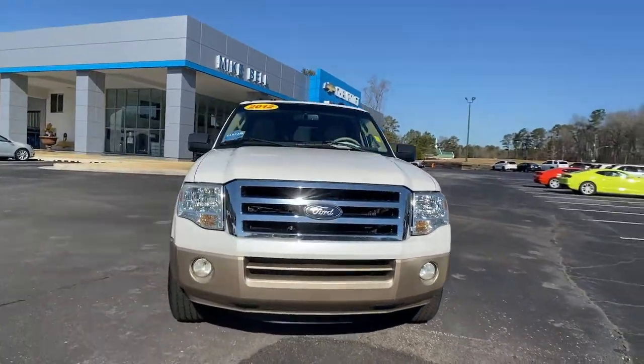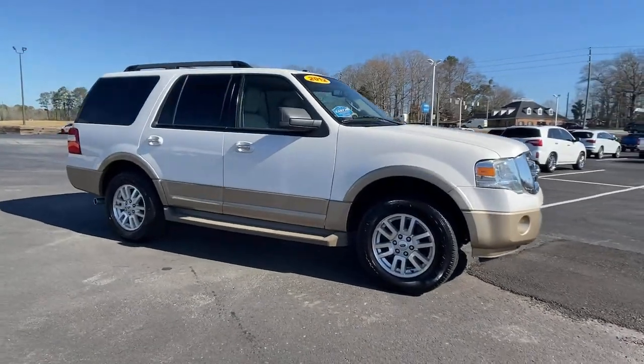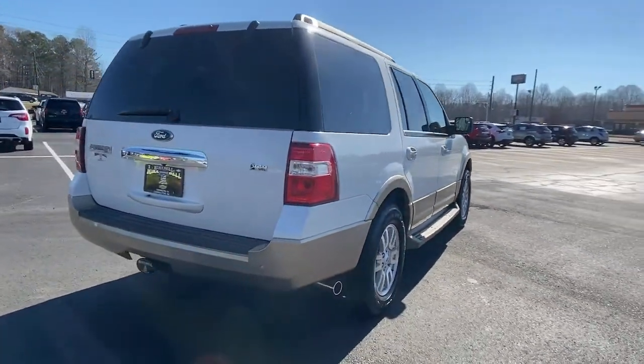Your next car could be the 2012 Ford Expedition. With less than 150,000 miles on the odometer, this vehicle provides excellent value. Go big, go bold, go beautiful.